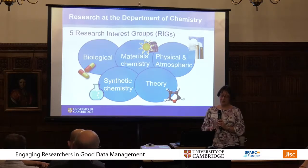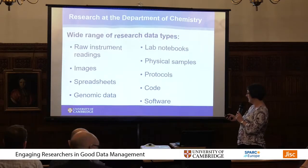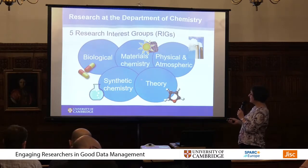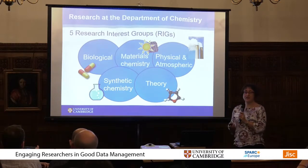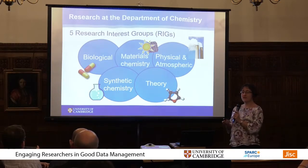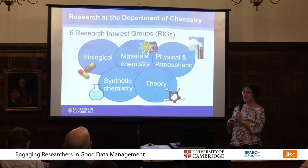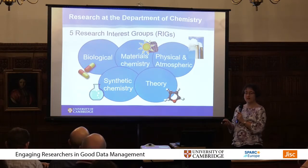The research in the department is grouped around five research interest groups, or RIGs: biological, materials, physical, synthetic, and theory. The idea is that a PI will be a member of at least two of these RIGs to encourage interdisciplinary research within chemistry, and you can see how they do overlap together.